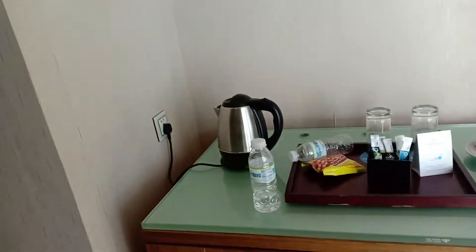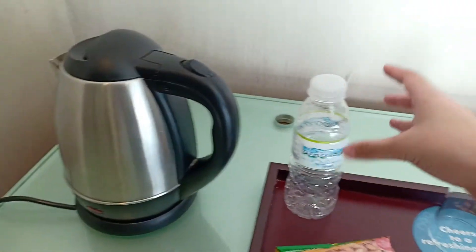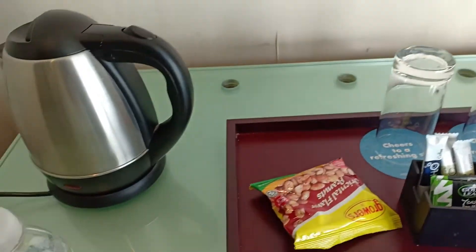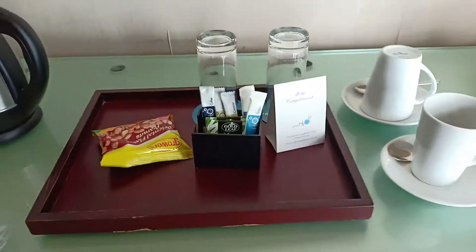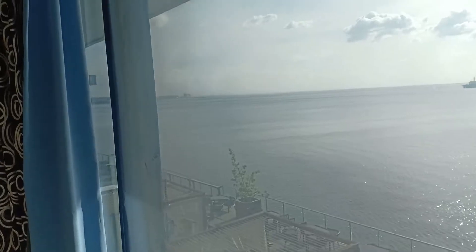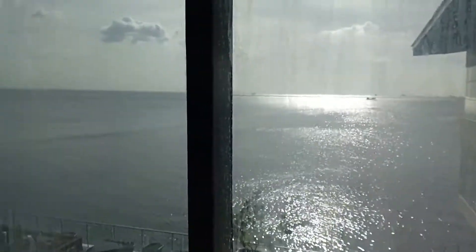Meron dito tayong refrigerator sa baba. And then there's a coffee — oops, may kalat, tatapon ko na yan. And meron tayong coffee creamer and sugar. Guys, ito yung view namin mula dito sa room — I chose this room kasi gusto ko yung makakarelax, and it's a bay view. That's the Manila Bay.